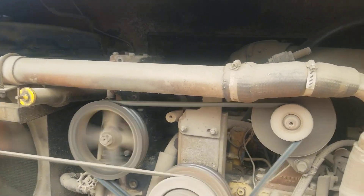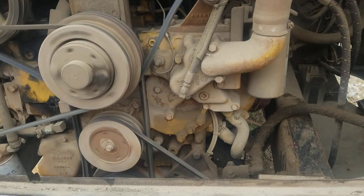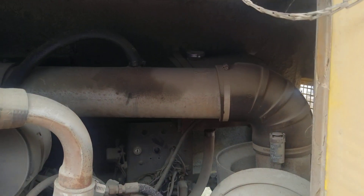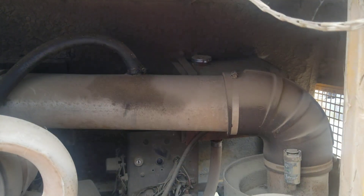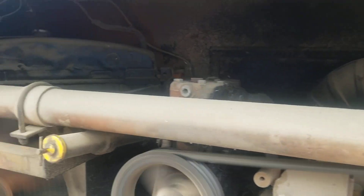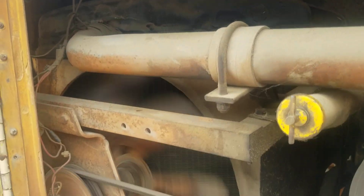Air compressor top left, alternator top right, power steering unit is down below on the right. It has a radiator tank from the upper right, and then it has a traditional radiator cap and radiator on the left side.